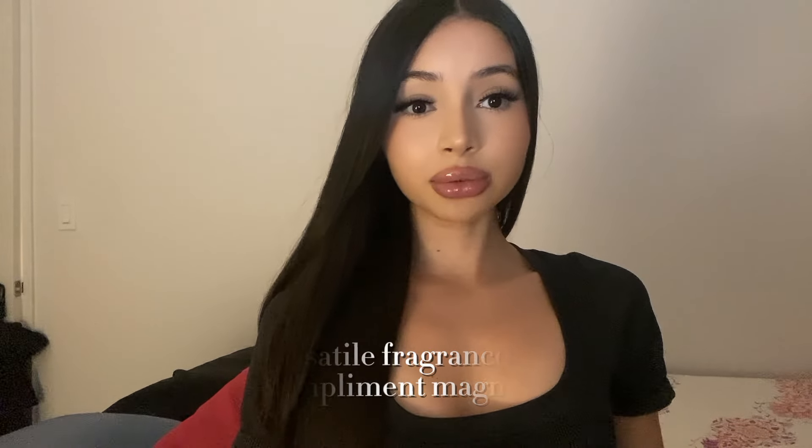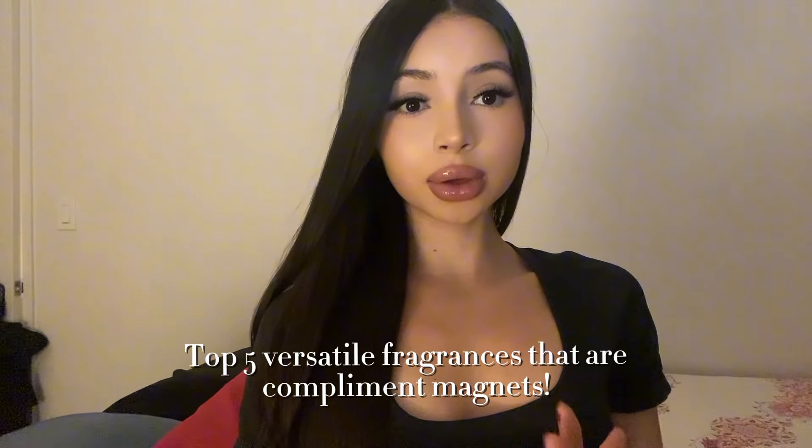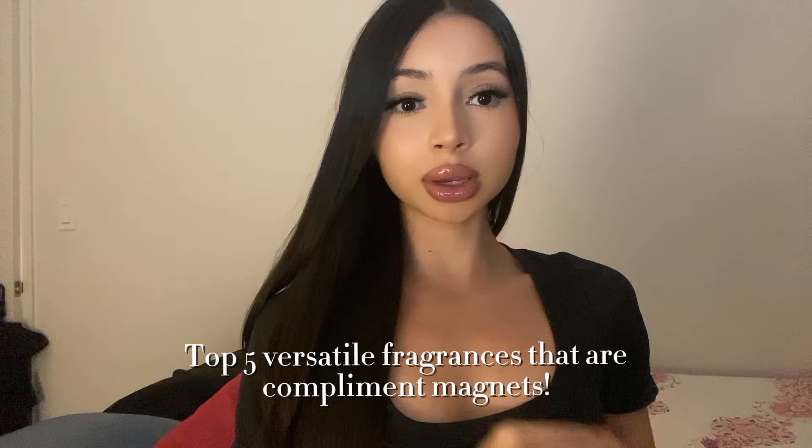In this video I'll be reviewing five fragrances that are all versatile, known to be compliment magnets, everyday fragrances. They're all unisex and are amazing, great performing fragrances. If you're interested, definitely stay tuned and let's get straight to the video.